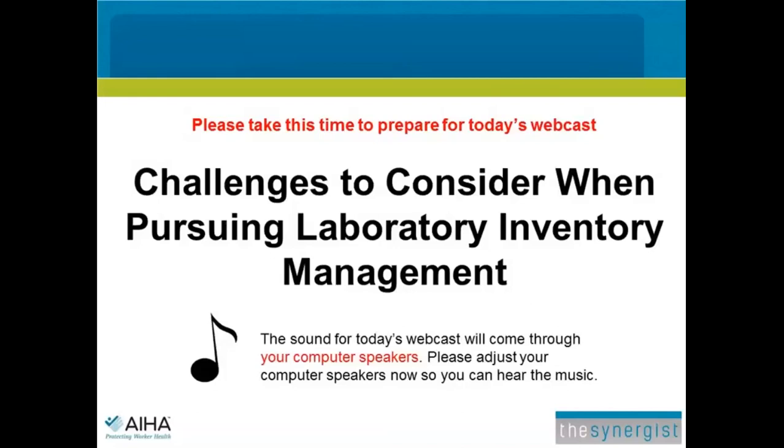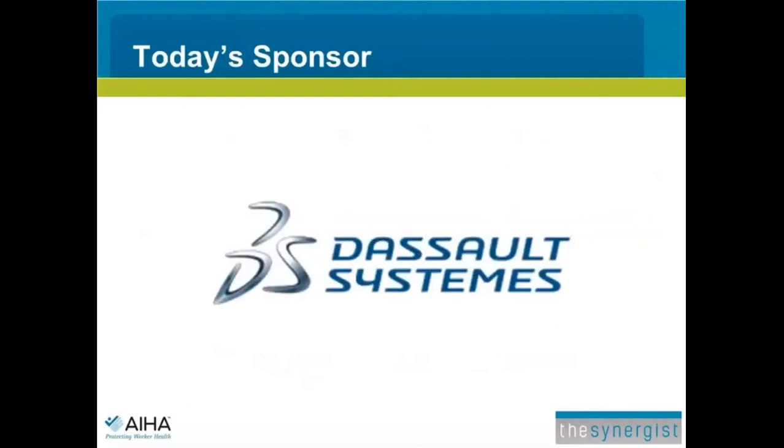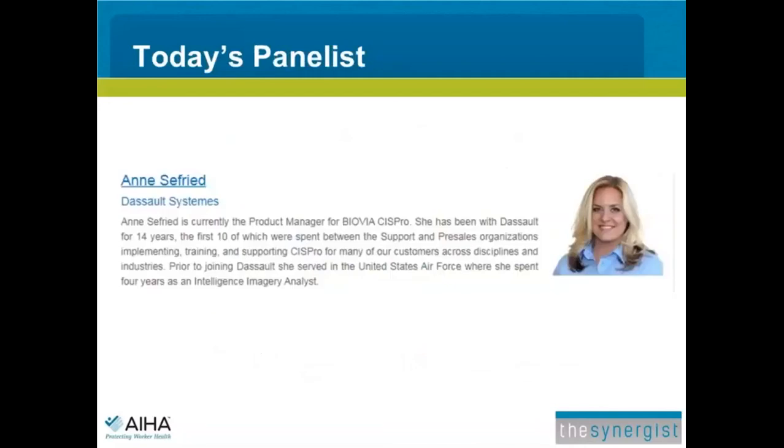I'd like to thank all of our attendees for participating, and especially Sceau Systems for sponsoring today's webinar. Our presenter today is Anne Seyfried, who is currently the Product Manager for Biovia SysPro. She has been with Sceau for 14 years, the first 10 of which were spent between the support and pre-sales organizations, implementing, training, and supporting SysPro for customers across disciplines and industries. Prior to joining Sceau, she served in the United States Air Force, where she spent four years as an intelligence imagery analyst. And now I'll turn the presentation over to Anne.